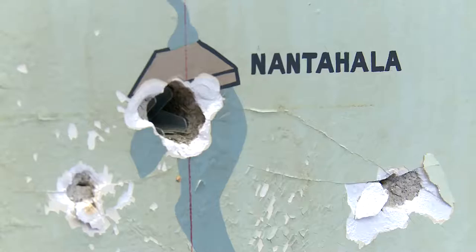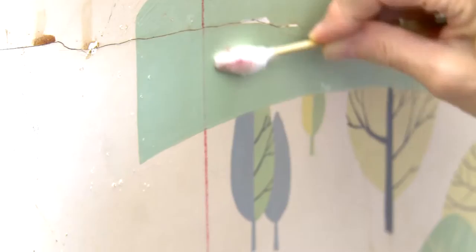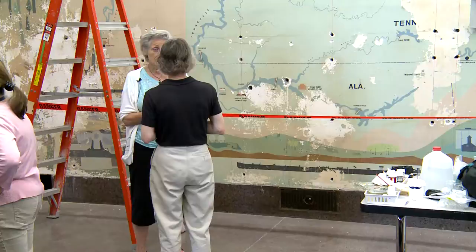Ann Birdwell is Robert's widow. Did you ever think you would see this again? No. I'm thrilled to death that I'm getting to. She's finally been reunited with her husband's art that TVA hopes to restore. He would be thrilled to death to know that there is interest in his work.